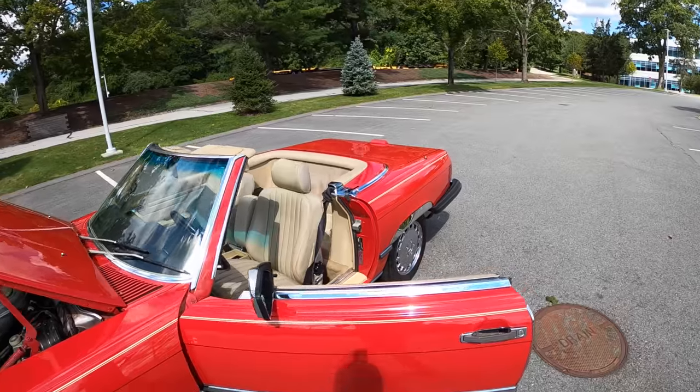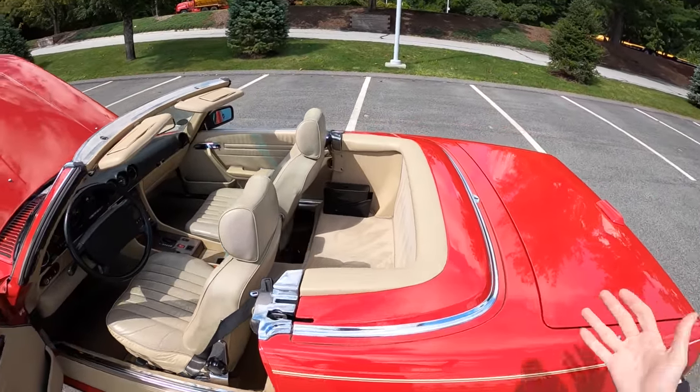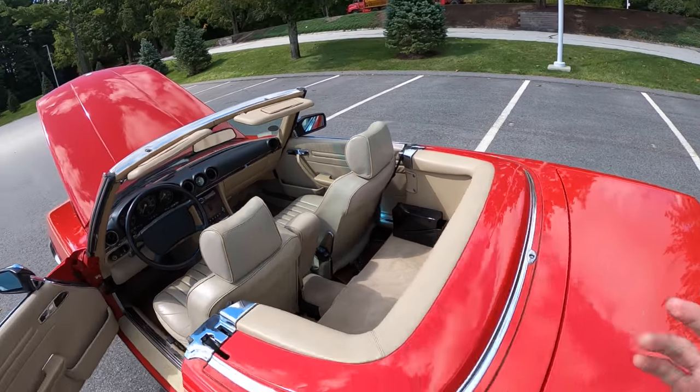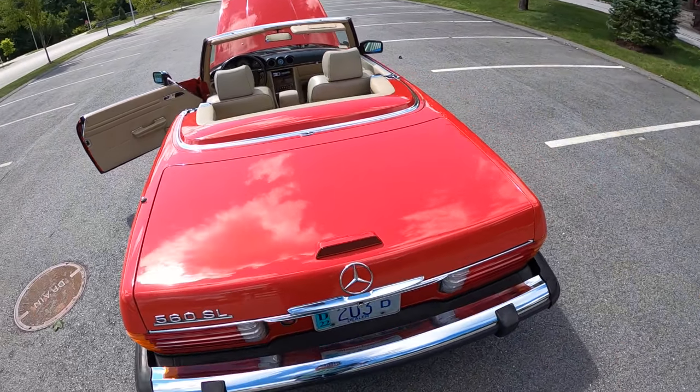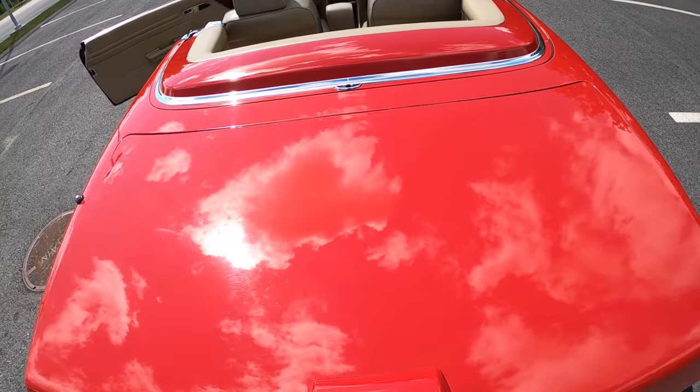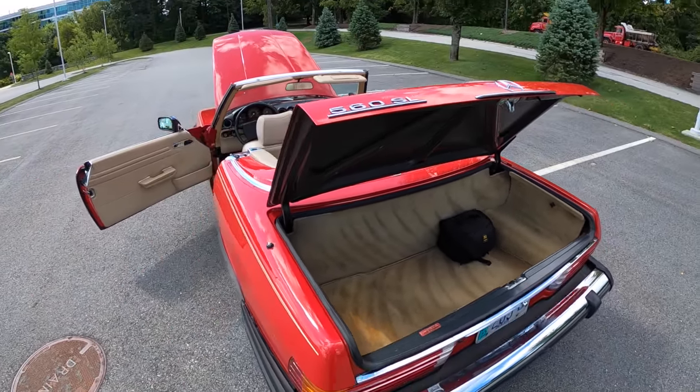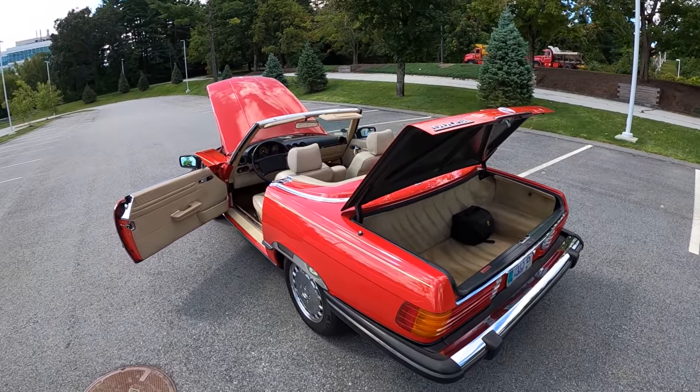The beauty of the 560 SL — even though it doesn't have rear seats — there's loads of space back here for stuff. You could actually very practically use this car year round if you don't have to deal with snow. And the trunk as well has plenty of luggage space, so if you have two people, you are going to be on your merry way for your weekend getaways.